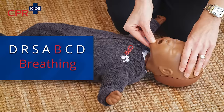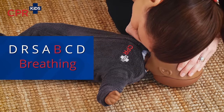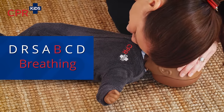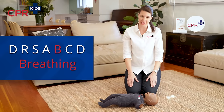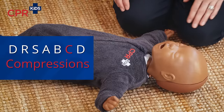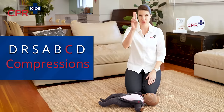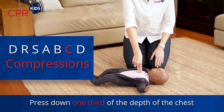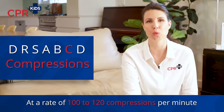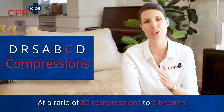B for breathing — look, listen, and feel. Get down nice and close and for up to 10 seconds, look for rise and fall of the tummy, listen for air coming out, and feel with your cheeks. If they have abnormal or no breathing and they are unconscious, we are starting compressions.